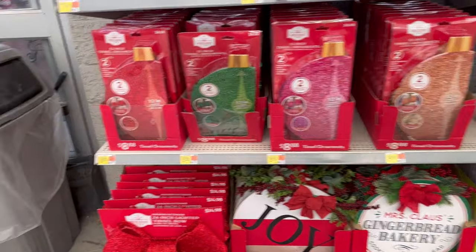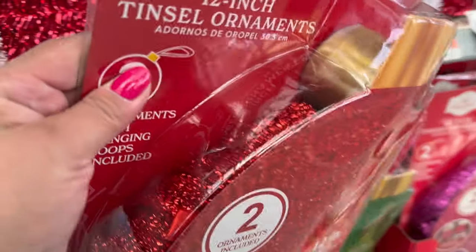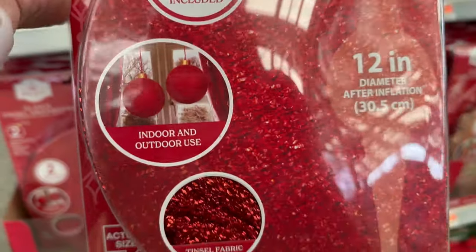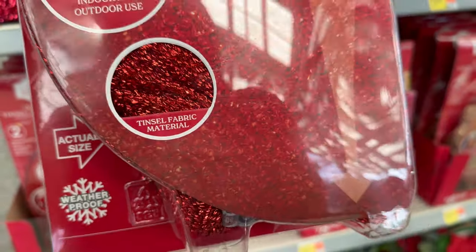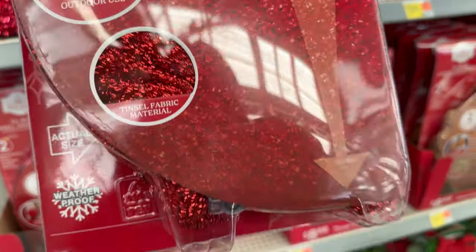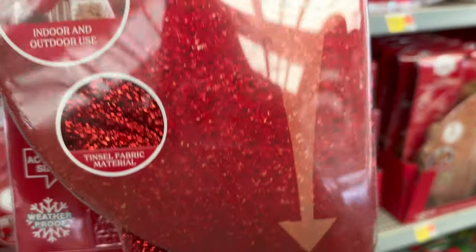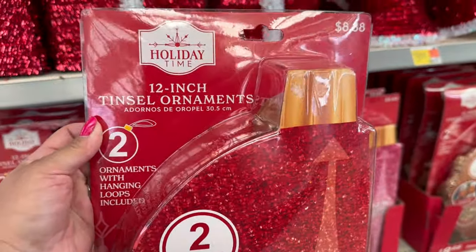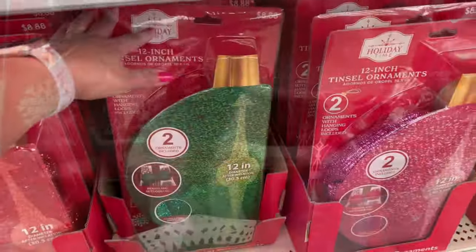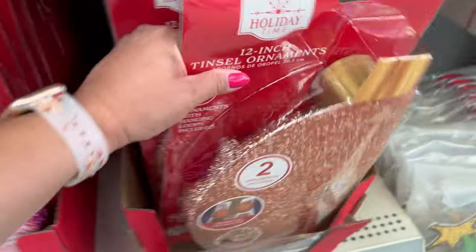I'm outside again. It looks like they have these that are new — tinsel ornaments. Oh look, you can hang them like that. I'm guessing they're pretty big. It says you can use them indoor or outdoor. They're a tinsel fabric material. Comes in the green, a pink-purple color, and the gold color.